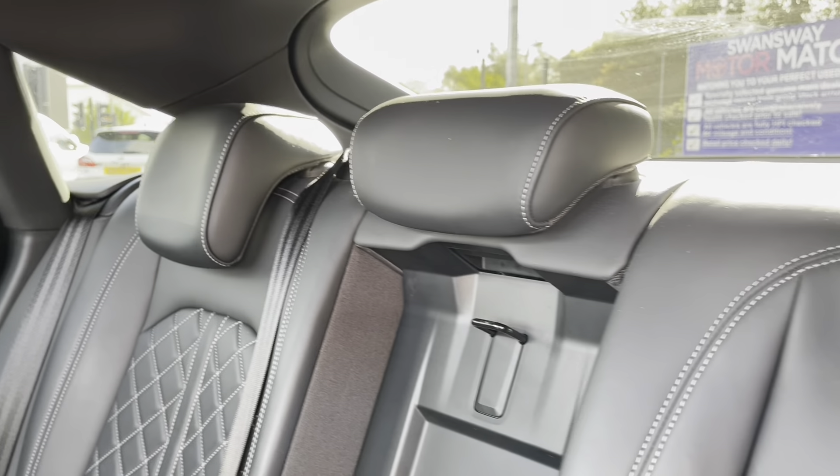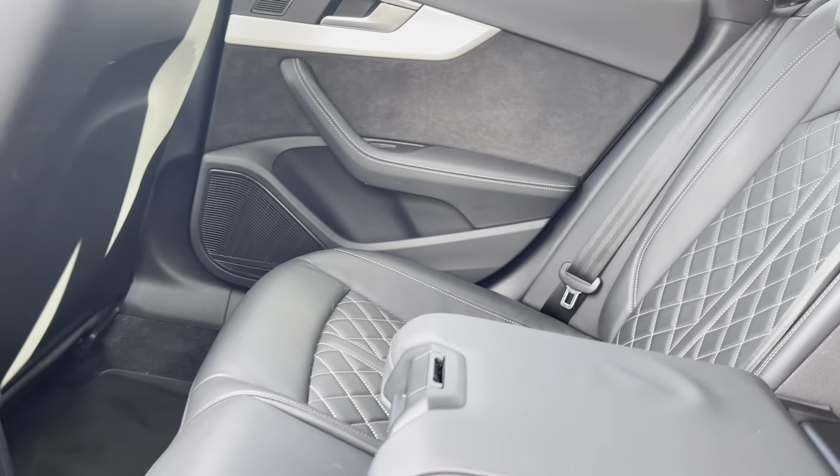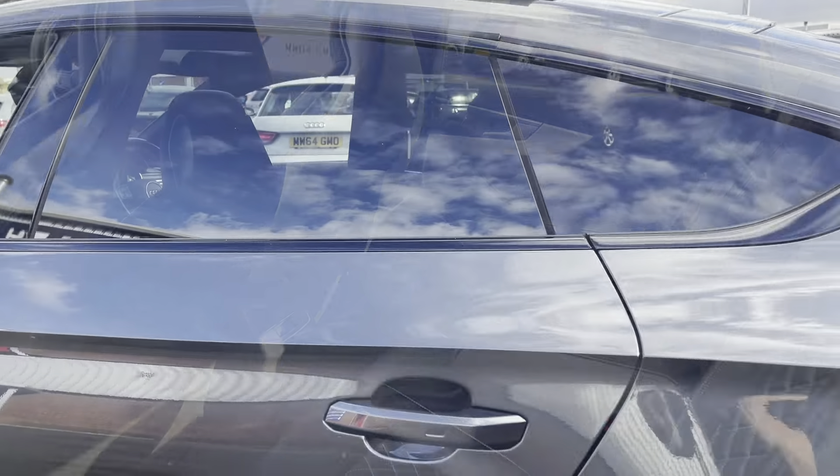Taking a look into the interior, here you can see you do have that luxury full leather upholstery finished back seats with your handy armrest in the centre. That's extremely comfortable for the passengers in the rear.